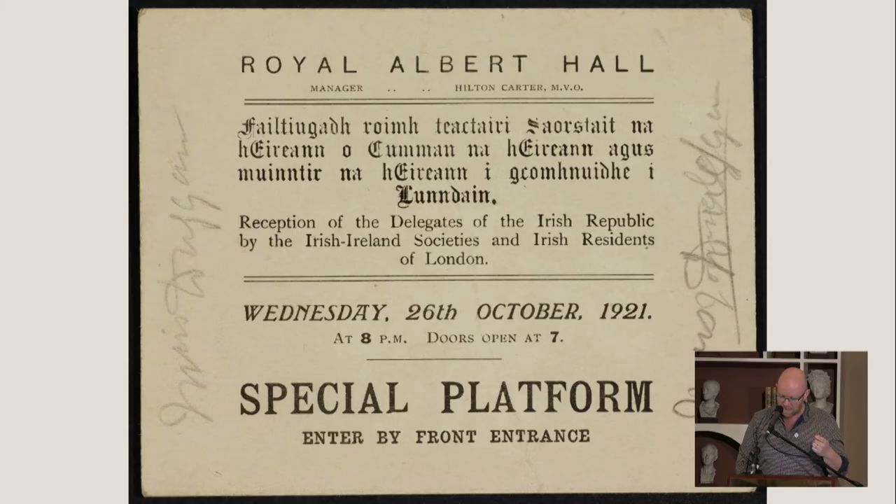I mentioned the Irish Self-Determination League of Great Britain — they organised a concert for the delegation at the Albert Hall in October 1921, a big celebration of Irish life in London with about 5,000 people in attendance, and there's a little coda about that I'll come to in a moment.